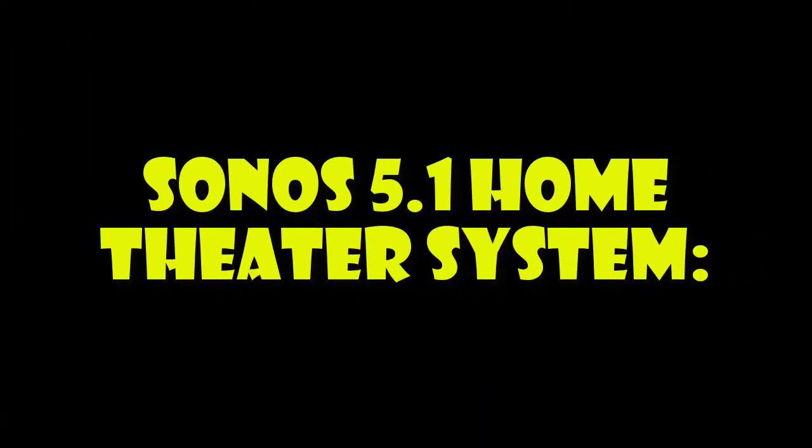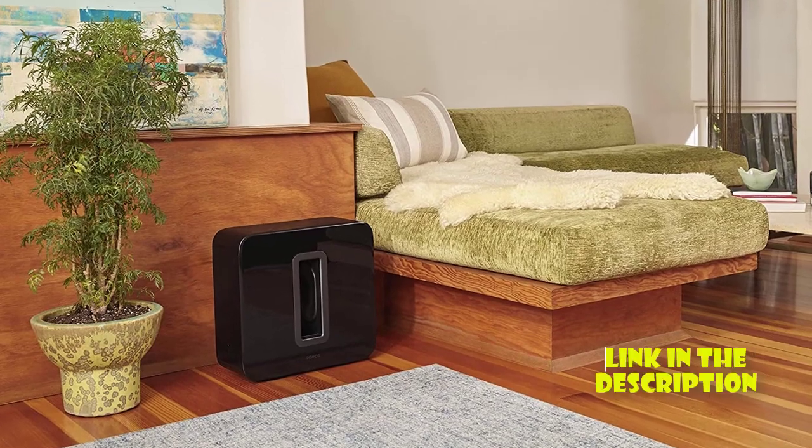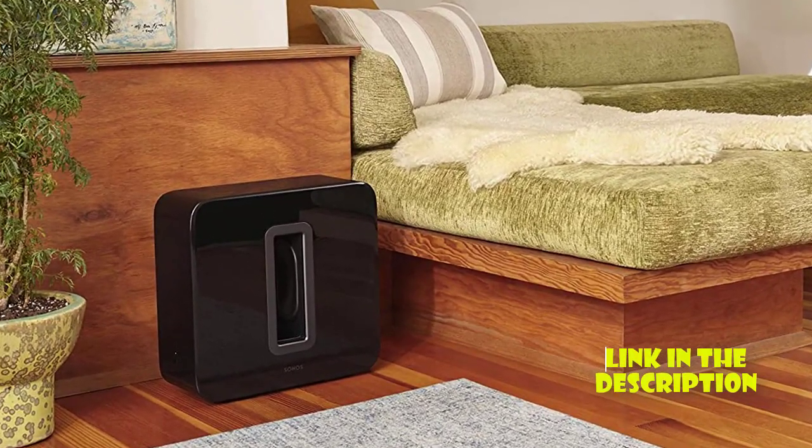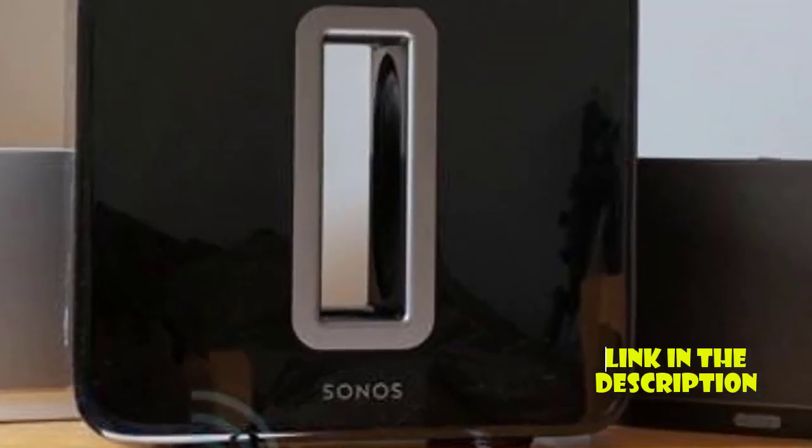Sonos 5.1 Home Theater System. The Sonos 5.1 Home Theater System includes a soundbar, subwoofer, and two rear speakers for an immersive surround sound experience.